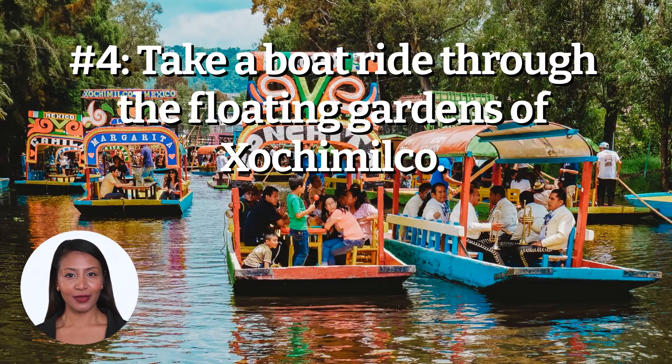Number 4: Take a boat ride through the floating gardens of Xochimilco. The floating gardens of Xochimilco are a unique and beautiful attraction located in the southern part of Mexico City. These gardens are home to a variety of flowers, plants, and animals, and are a popular destination for tourists and locals alike. A boat ride through the gardens is a relaxing and enjoyable way to experience the beauty of Xochimilco.